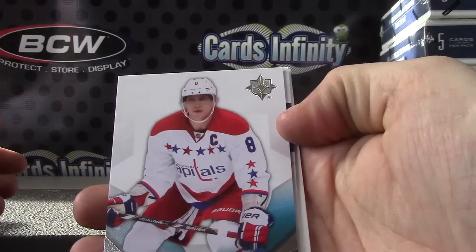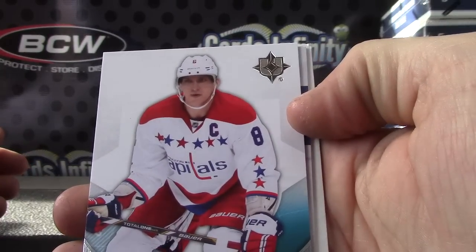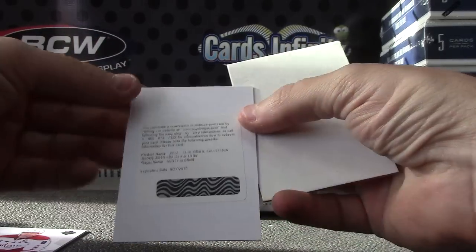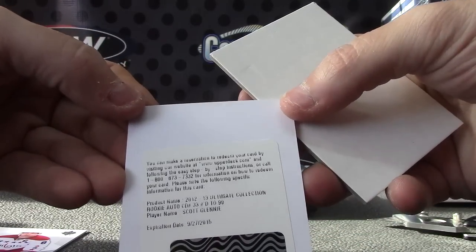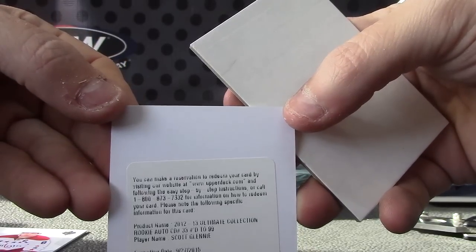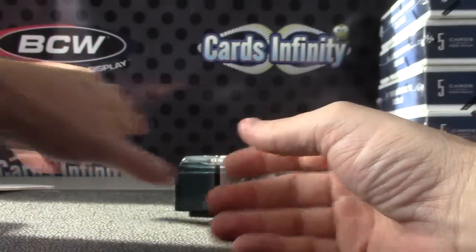Alexander Ovechkin, $3.99. And a redemption for Ultimate Collection rookie auto number 299, Scott Glennie. There we go — Scott Glennie rookie auto, $3.99.